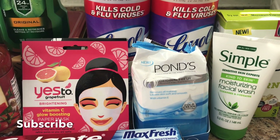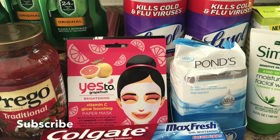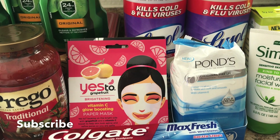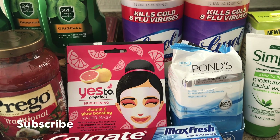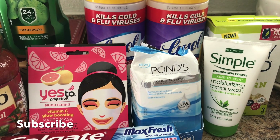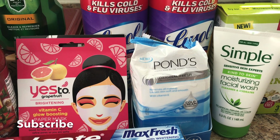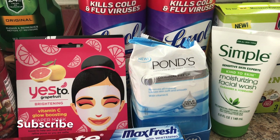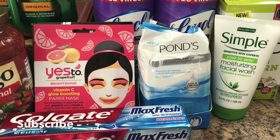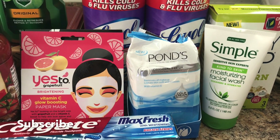I combined the Yes To sheet masks — 50% off at about $1.79-$1.80 each — with the Ponds and Simple deal. I used a $5 off two Yes To facial CRT, a $4 off $20 facial care CRT, and a $1.50 Ponds facial care CRT. With the Saving Star rebate and spending $15 to get five dollars back in ECBs on the Simple and Ponds deal, everything came out to about 79 cents each.